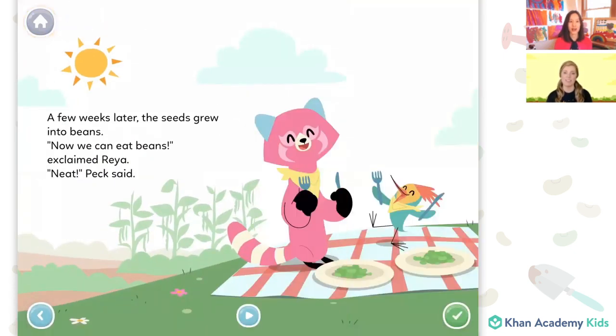A few weeks later, the seeds grew into beans. Now we can eat beans, exclaimed Rhea. Neat, Peck said. Wow, so these seeds changed into beans. Beans are so good for you and they're so delicious — it looks like they're having some on their picnic blanket. They were patient and they waited, and now they have beans.